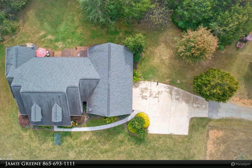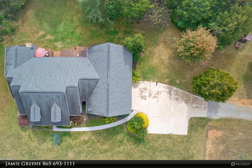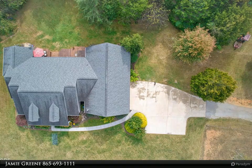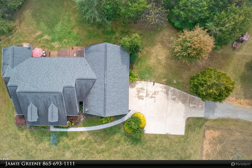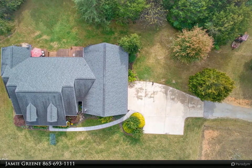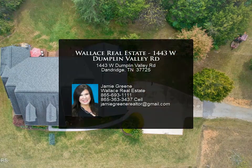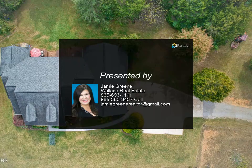Pack your bags, your horses, and your hunting equipment to enjoy total privacy on this land. Located close to the interstate, less than five miles from Smoky Stadium, a five-minute drive to Douglas Lake, 20-minute drive to Knoxville or Pigeon Forge, and minutes from mountains and adventures.